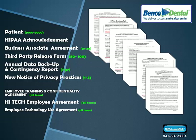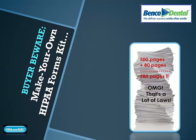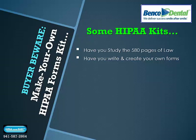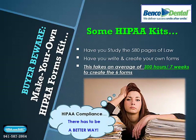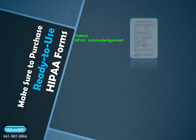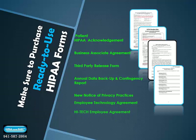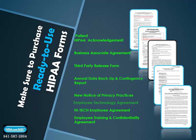A high-tech law employee agreement and the newest required employee form, the employee technology use agreement, are essential. Instead of making your own forms — which takes 30 hours per form on average — be sure to order HIPAA kits with pre-made forms. HIPAA Made Easy provides all required forms in ready-to-use formats specifically designed for the healthcare office setting, reviewed by our legal team of experts to ensure accuracy for the healthcare office environment.